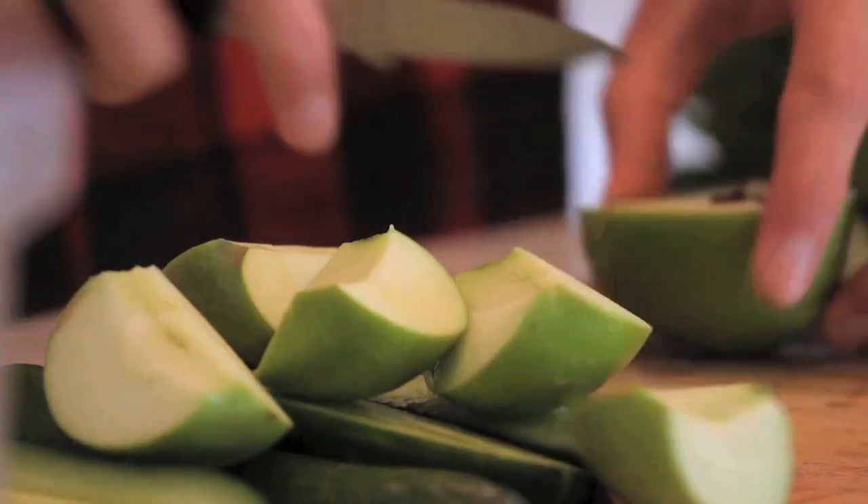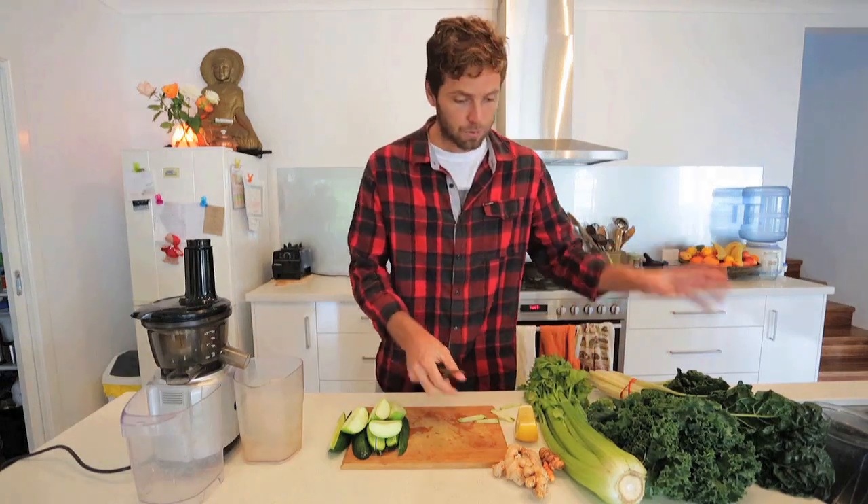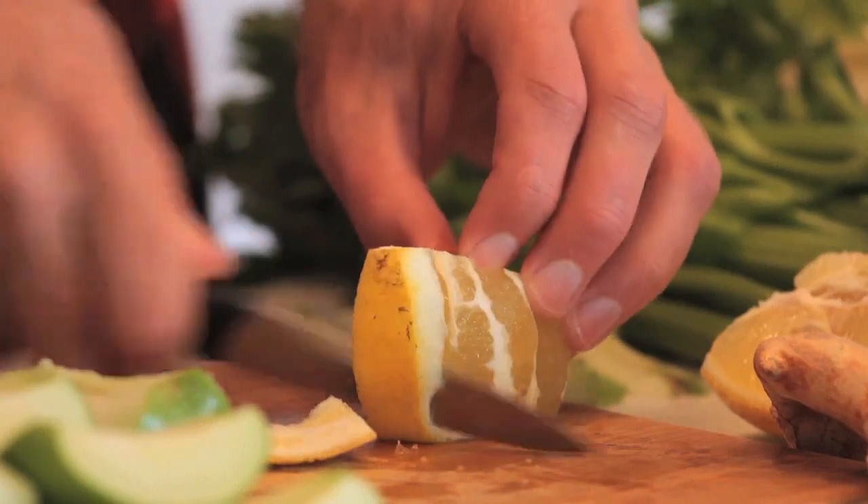As you can see I'm just cutting away — I've got some cucumbers, some apples, some celery, some kale, some spinach, some ginger, some turmeric, and some lemon, all of which are incredible immune-boosting ingredients within their own right.